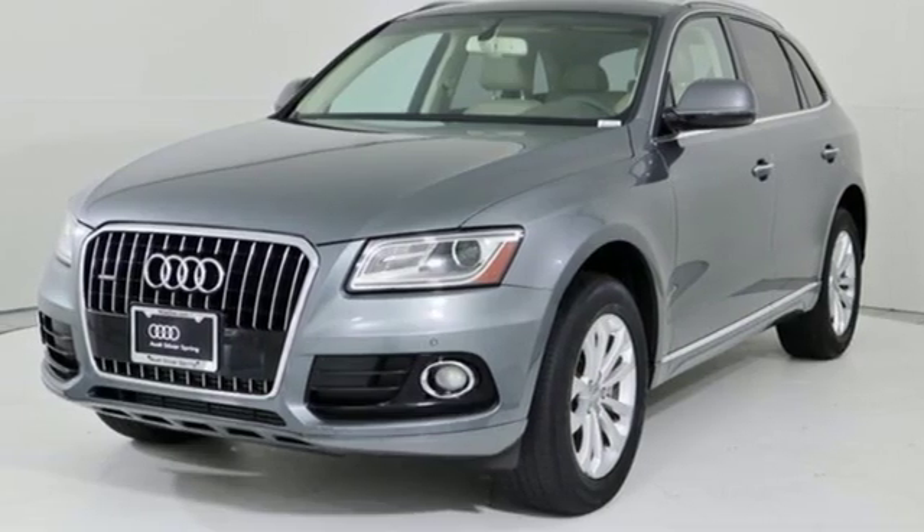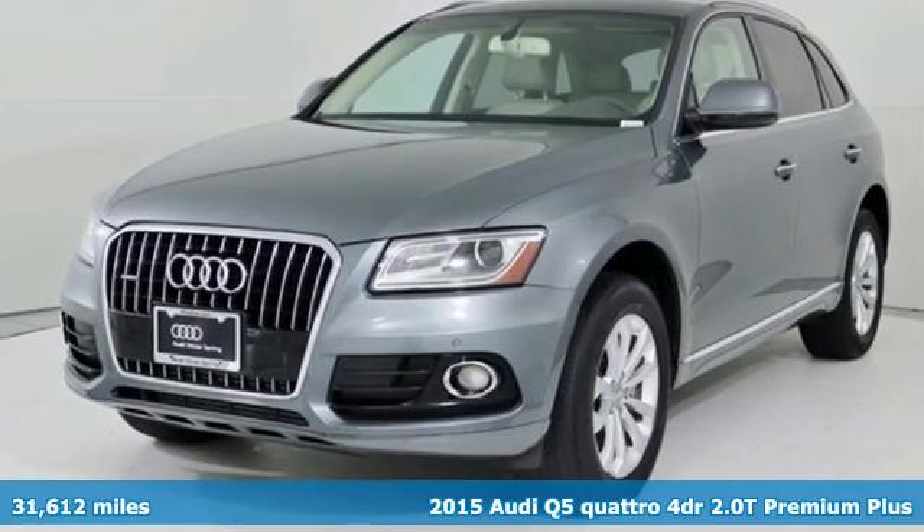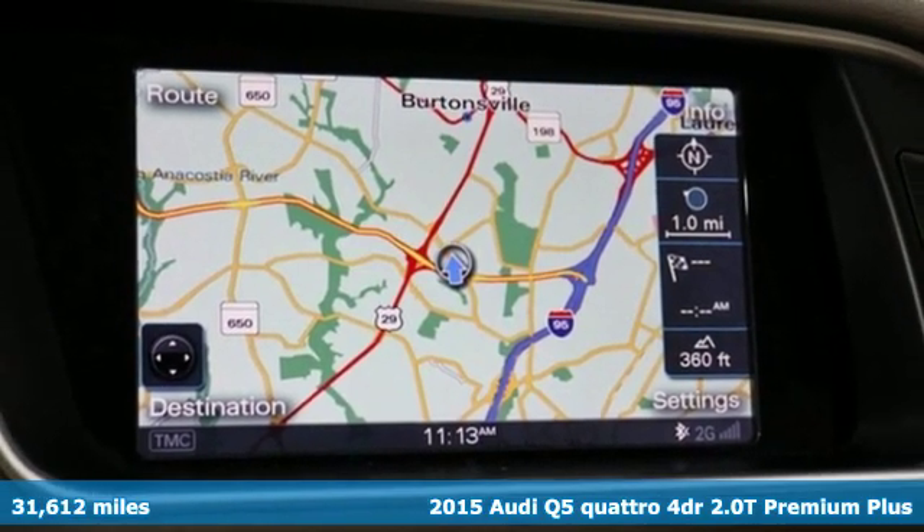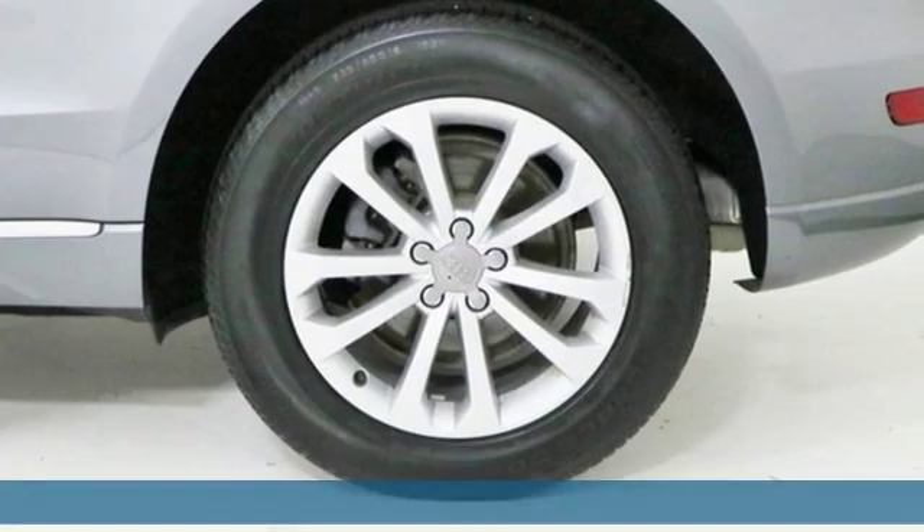Here's a 2015 Audi Q5. Its sharp design makes it instantly recognizable. Its elegance and capability make it unmistakably Audi.